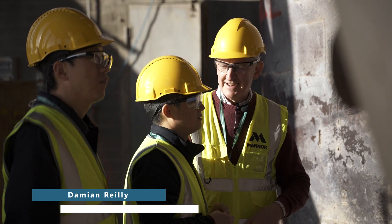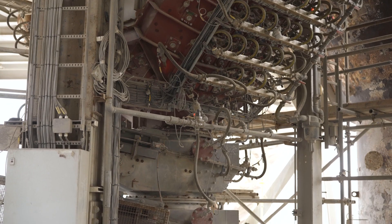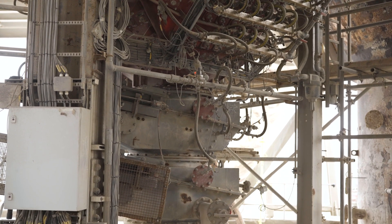Today we're hosting an international delegation who are here to see the world's first FuelFlex, an innovative piece of technology which has the potential to transform the way cement is made, to make it more sustainable in a way that also makes sense commercially.